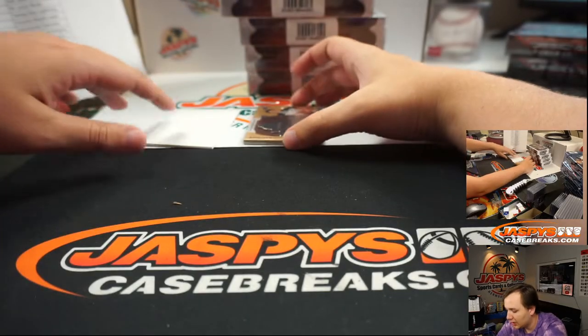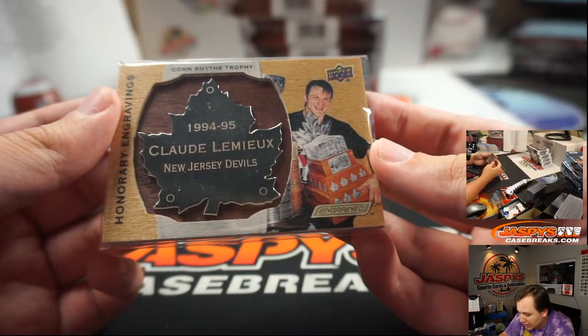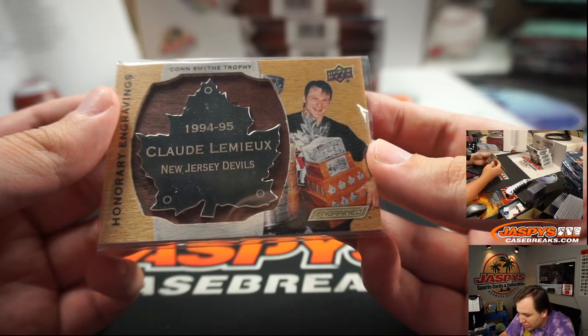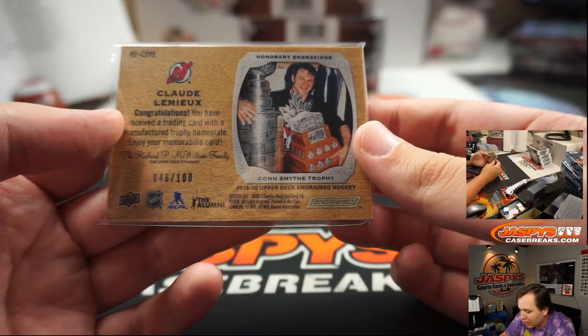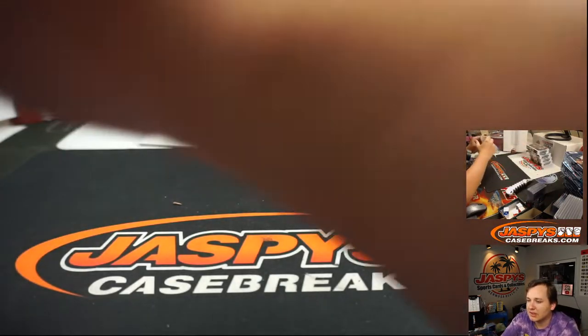We got a New Jersey Devils card — the Conn Smythe Trophy, Claude Lemieux, 1994-1995 New Jersey Devils, Honorary Engravings. It's a cool card, 46 of 100, New Jersey Devils. That's Steve.